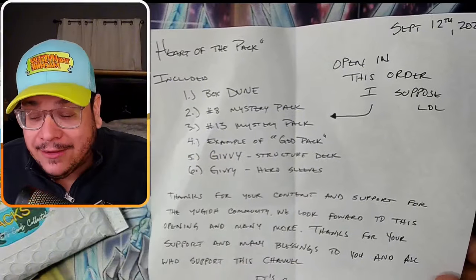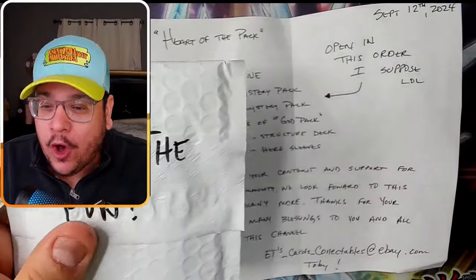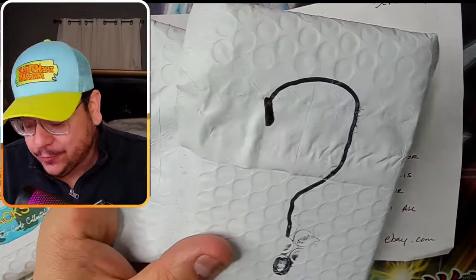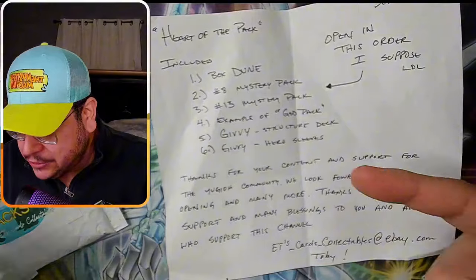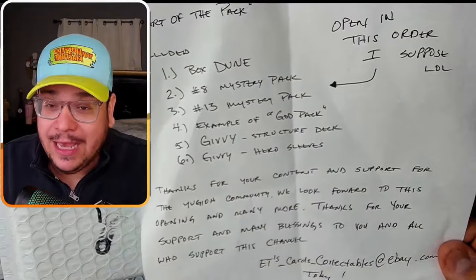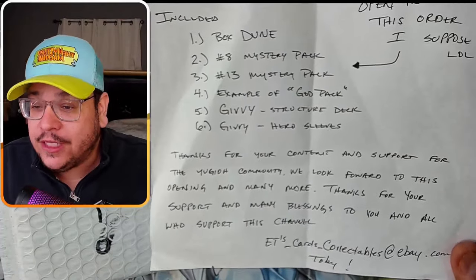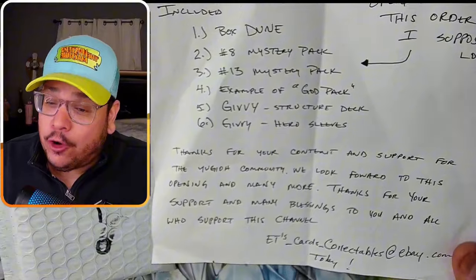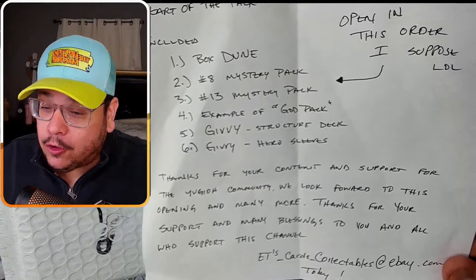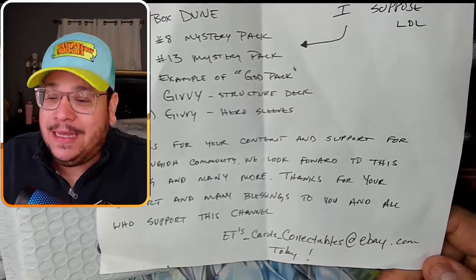An example of a God Pack. There are two more mystery items - I don't know which one is the example of the God Pack, but I guess it doesn't matter. We're going to put these up after the Mystery Packs, and then giveaways - a structure deck and hero sleeves. The note says: thanks for your content and support for the Yu-Gi-Oh community. We look forward to this opening and many more. Thanks for your support and many blessings to you and all who support this channel. ETS, on eBay.com. Amazing - shout out, my man.